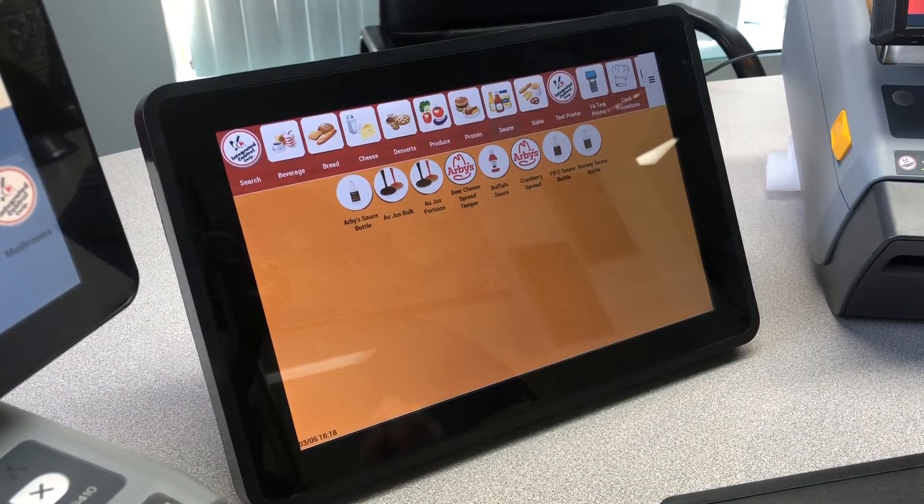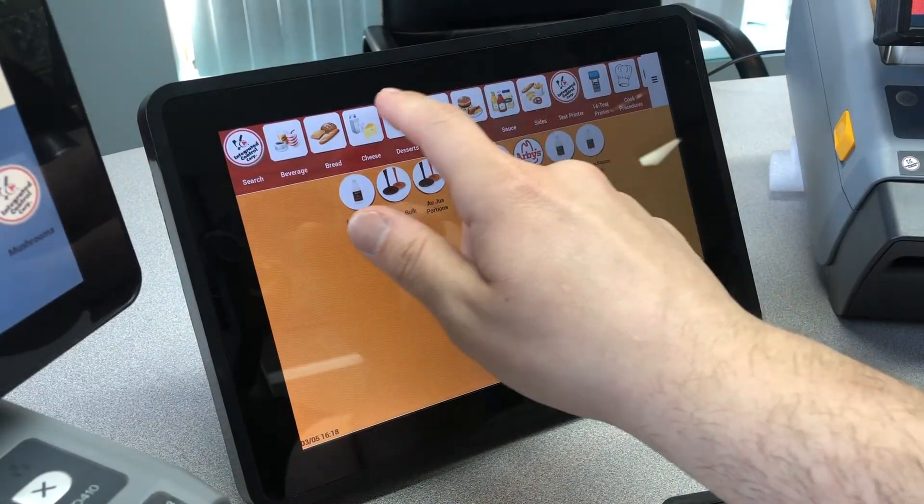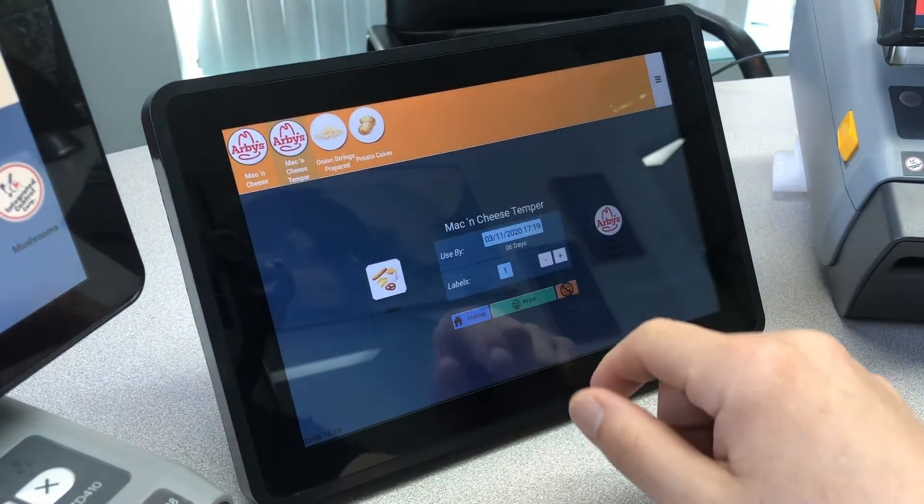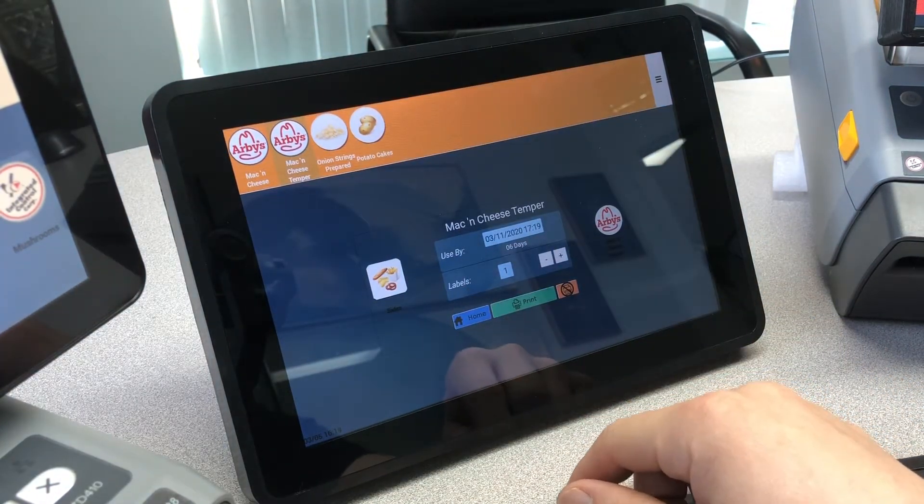The same functionality goes for the 10 inch and the 4 inch. Stations across the top — you select a station, you select a product, and it'll bring up the screen to print a label.